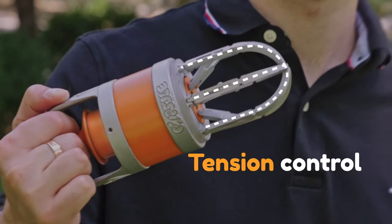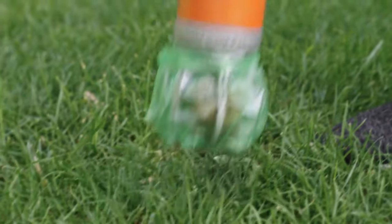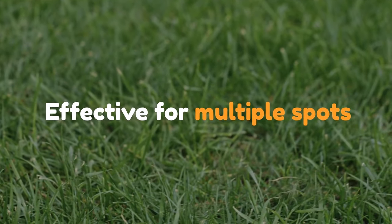You control the tension for the perfect grip. What if your dog's having a poopy day? Pupsel can handle multiple poops at a time. And it works on every surface.